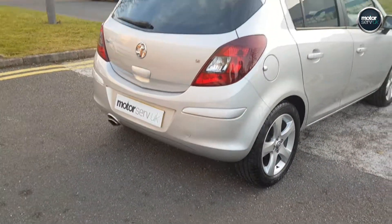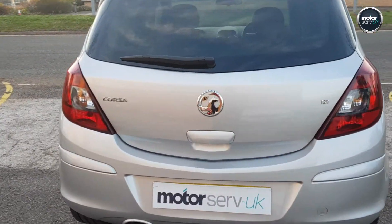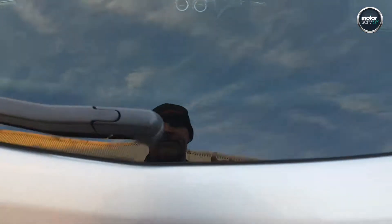This car's been fully inspected at our workshop. It comes with 6 months, all mechanical, all electrical, parts and labour warranty, so you really can buy with 100% confidence.